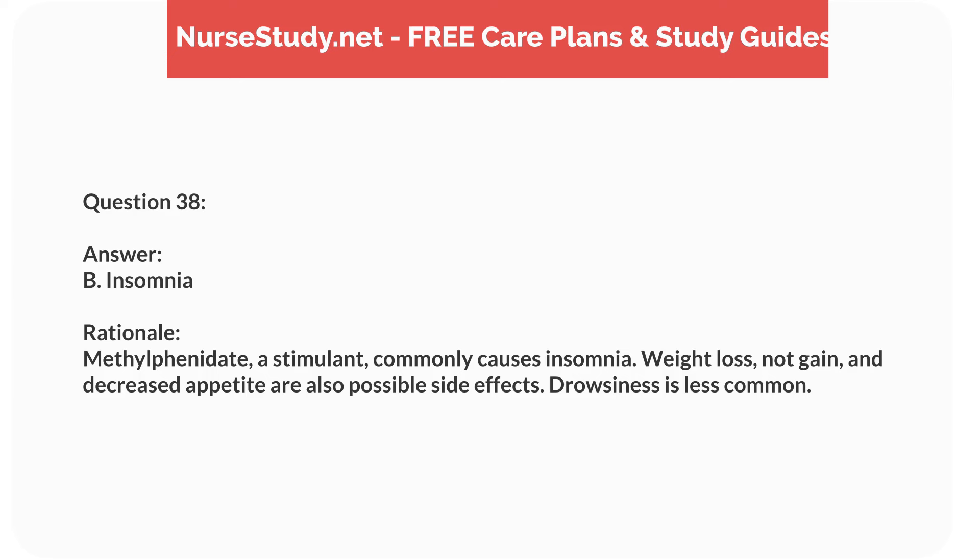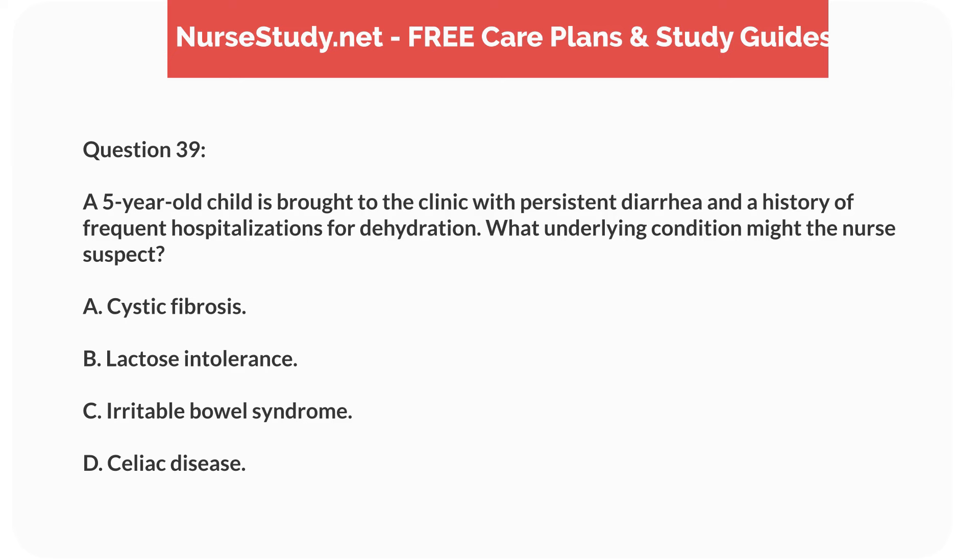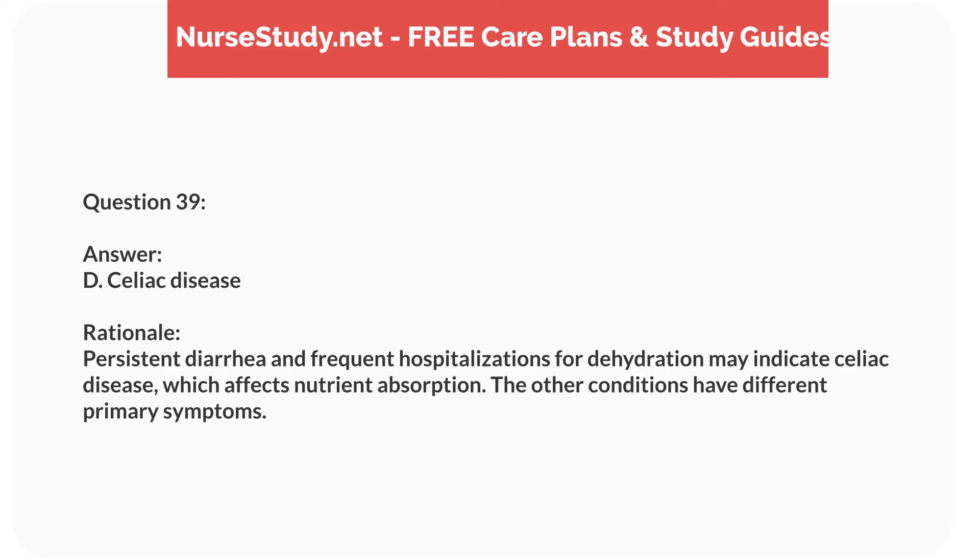Question twenty-two. A 9-year-old child with asthma is prescribed a daily inhaled corticosteroid. What is the most important teaching point for the parents? Answer: C. Rinse the mouth after each use. Rationale: Rinsing the mouth after using an inhaled corticosteroid prevents oral thrush. The other instructions are also important, but this one is crucial to prevent a common side effect.